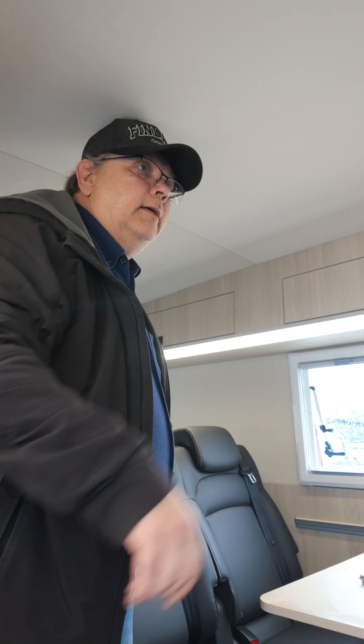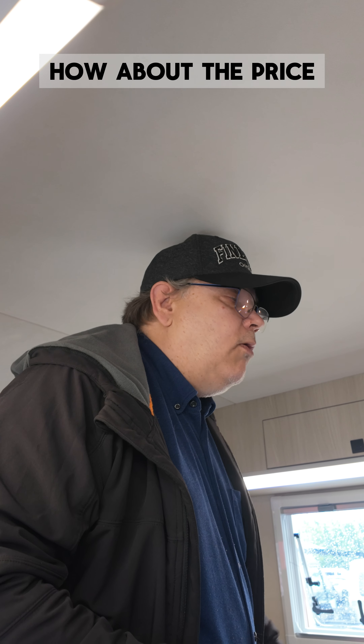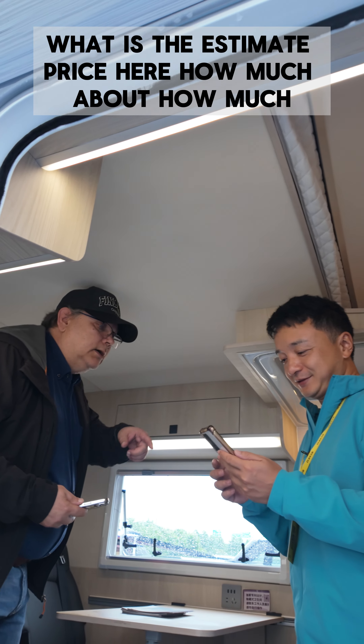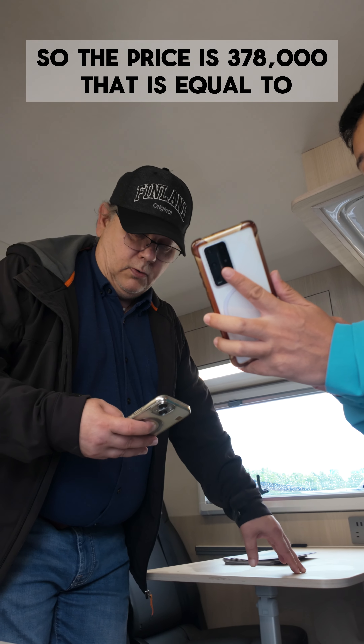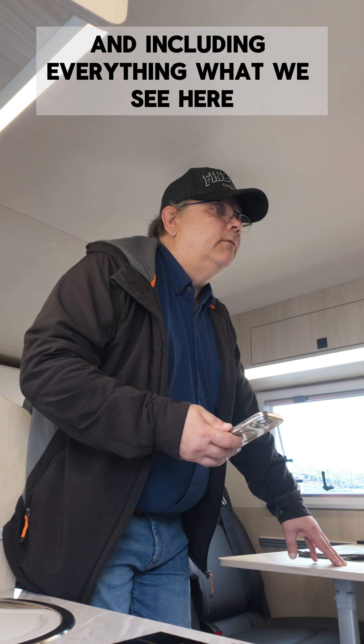Yes, four persons, and this is four-wheel drive — four by four. How about the price? The price is 378,000, which is equal to €50,000 in euros, and that includes everything you see here.